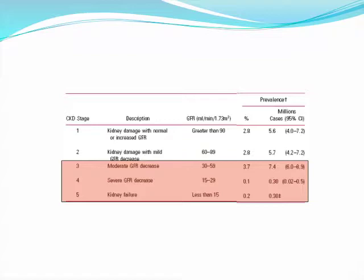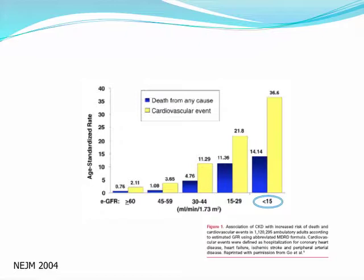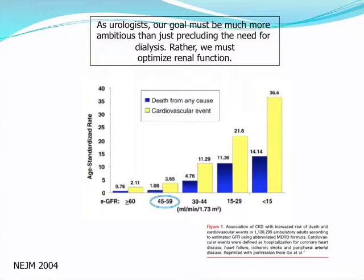While poor outcomes for dialysis-dependent patients are well known, a landmark study by Go and colleagues in the New England Journal of Medicine showed that lesser degrees of renal dysfunction are also associated with significant morbidity and mortality. The risk of CKD-related complications begins at an estimated GFR of less than 60, at which an increased risk of premature death from cardiovascular disease has been observed. Most patients with CKD will not reach end-stage renal disease due to high cardiovascular morbidity. Therefore, our goal as urologists must be much more ambitious than just precluding the need for dialysis — we must optimize renal function.